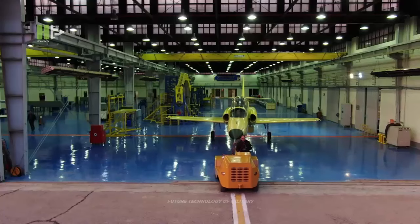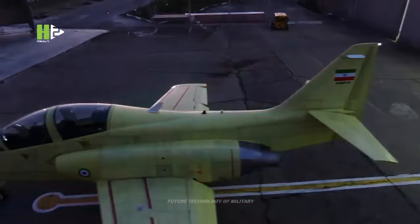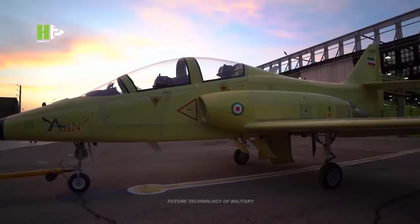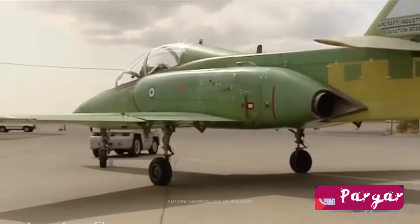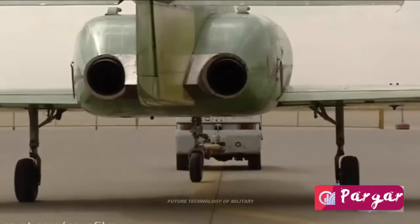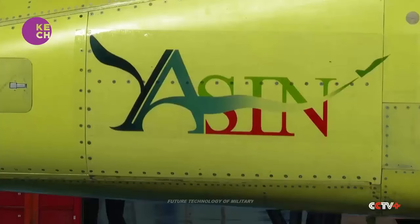The Yasin is also said to be capable of releasing weapons and performing combat missions. According to one report, the Iranian jet is also built to carry out additional military tasks like close air support. However, experts noted that this combat variant is not yet ready for use as a weapon and would require further research.